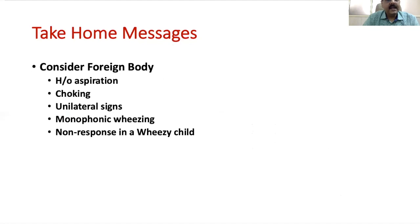The take-home messages are: consider foreign body aspiration in children presenting with history of aspiration or choking, or with unilateral signs such as reduced air entry or monophonic wheeze on one side. Be suspicious if a child has wheeze that does not improve with treatment — if you have treated with steroids and bronchodilators for a presumed viral wheeze and the child does not respond, think in terms of foreign body aspiration.